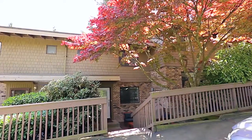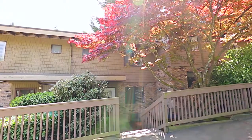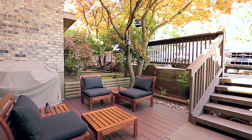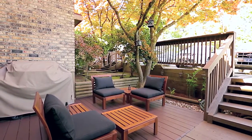Welcome to 335A Evergreen Drive in Port Moody, a lovely townhome complex nestled in a quiet nature setting. Before coming up to your front entryway, you will pass by your inviting front patio, protected by the shade of a tree.